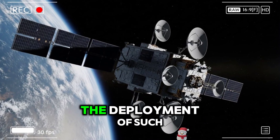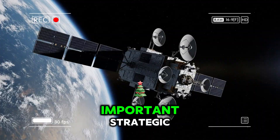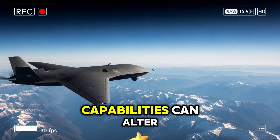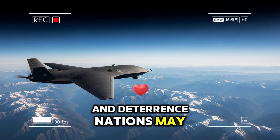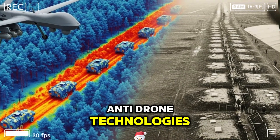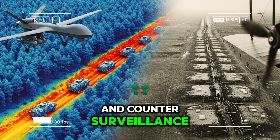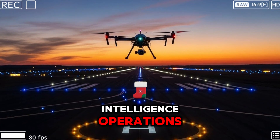That said, the deployment of such advanced surveillance systems also raises important strategic considerations. Increased intelligence capabilities can alter perceptions of balance and deterrence. Nations may respond by investing in countermeasures such as improved camouflage, electronic deception, or anti-drone technologies. The interaction between surveillance systems and counter-surveillance measures is an ongoing dynamic, shaping the future of intelligence operations.